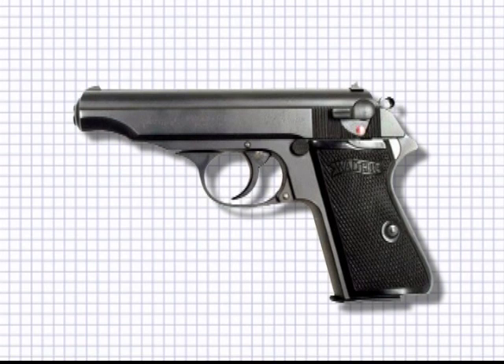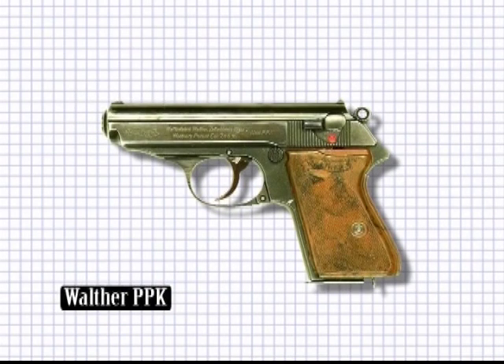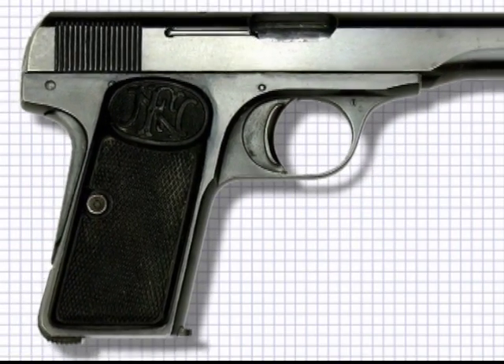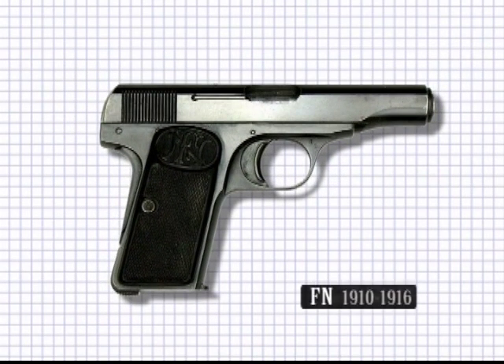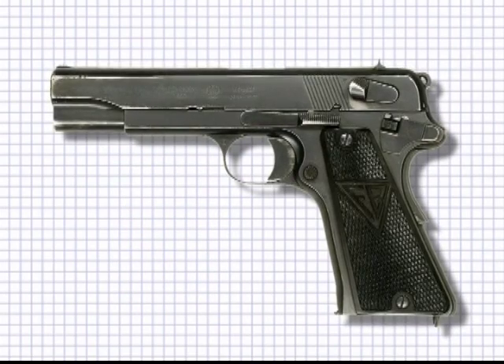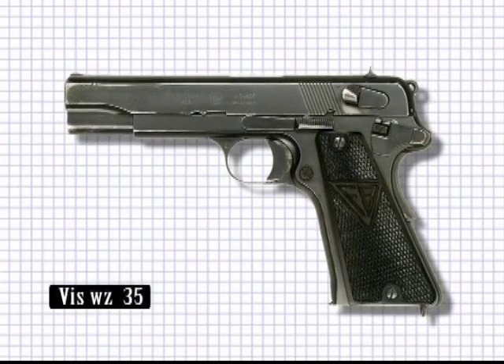Other Walther designs — the PP appeared in several calibres, and the small but venerable PPK also saw military service. The Belgian FN Model 1910 remained in service during the Second World War and was produced for Luftwaffe crews.